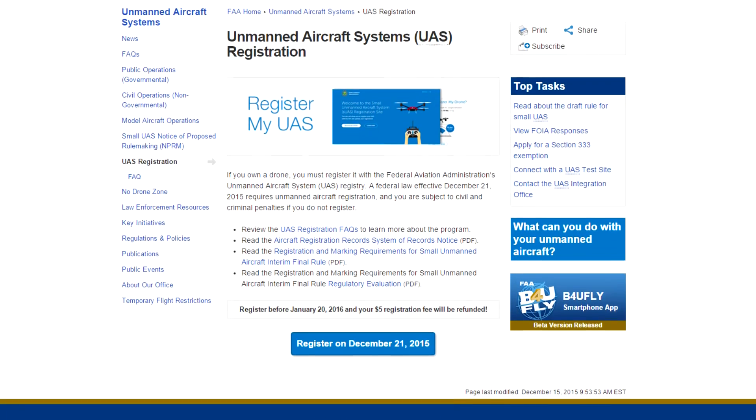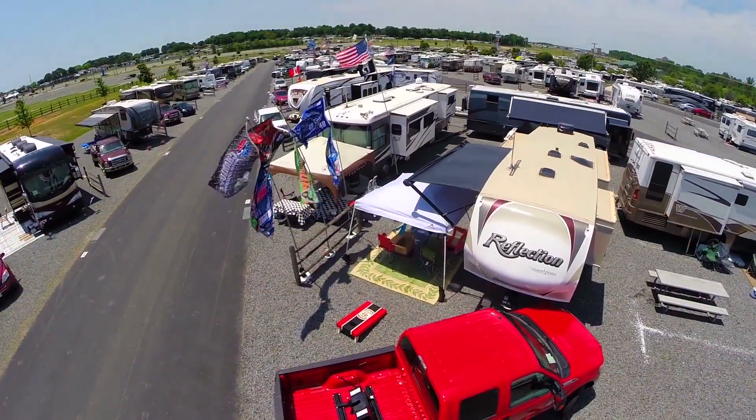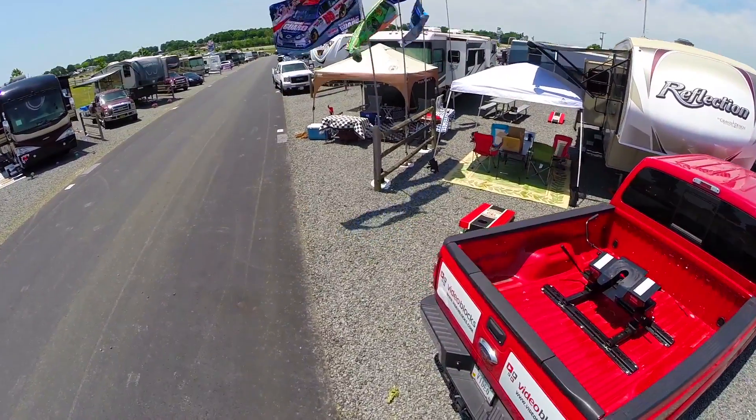Let's talk through some of the basics, because this is a huge impact for a lot of people that own drones — those small unmanned aircraft. What we're talking about is small unmanned aircraft used for hobby or recreation purposes, what the FAA calls model aircraft. We're talking about aircraft between 0.55 and 55 pounds that need to be registered, including any attachments on board, such as a camera.